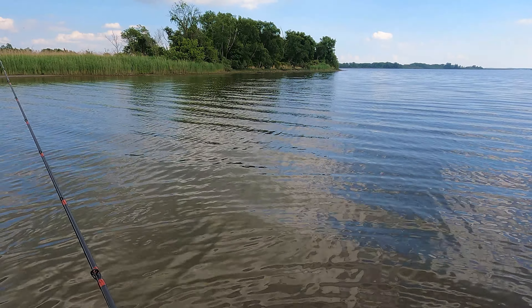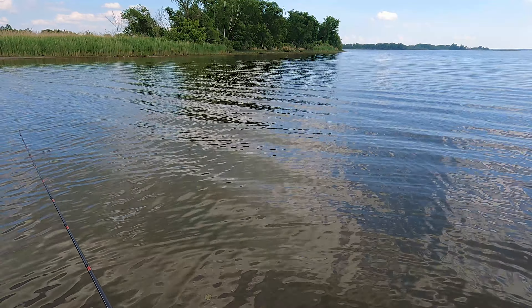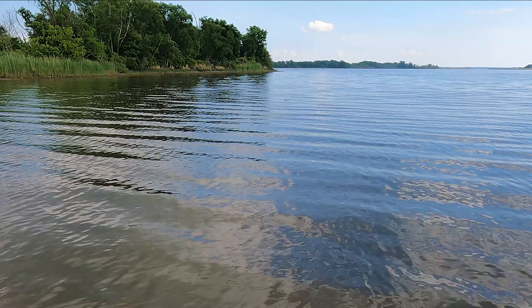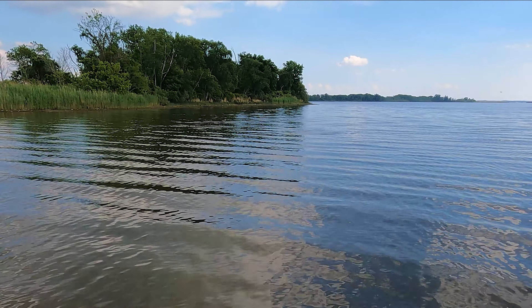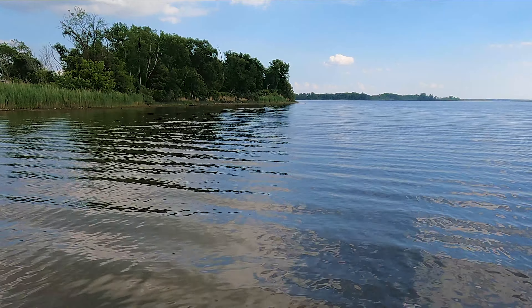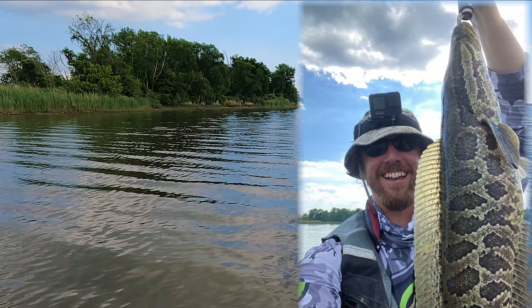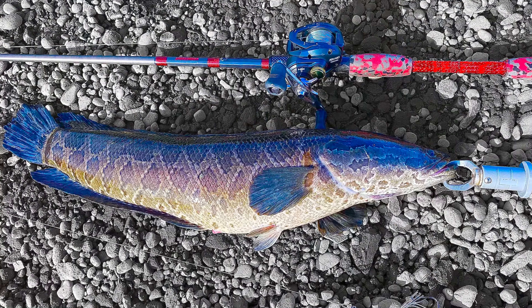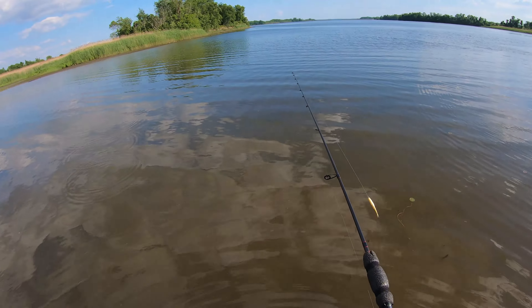Just had one blow up on it and miss — he blew up on it huge, came out of the water for it. Come on... there he is! That's a nice fish. Unfortunately my GoPro battery died as I was reeling this fish in, so here are a few still shots. Great fish, just under 10 pounds.